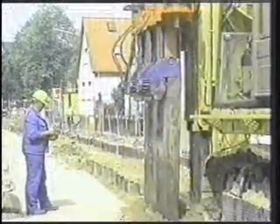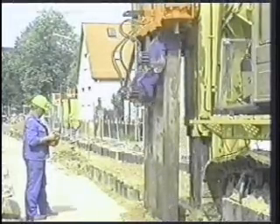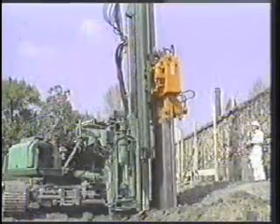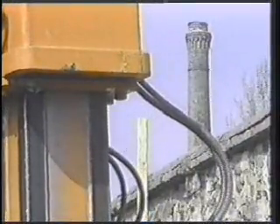It can extract the sheets in any combination for the next job. In certain ground conditions, the hydropress has outperformed vibration and impact piling because interlock resistance is lower as sheets are perfectly aligned and the soils are not being densified.